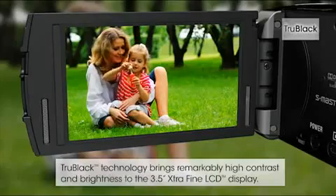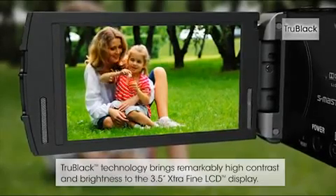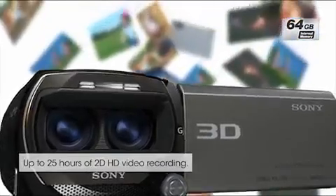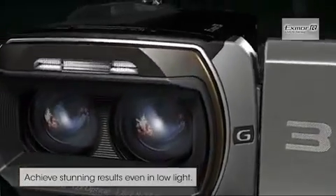View your video on the ultra-high-resolution 3D Touch Panel LCD without the need for dedicated 3D glasses. Enjoy the freedom of recording all your precious memories in 3D and play them back however you like. Enjoy both your 3D and 2D video on a standard HDTV.